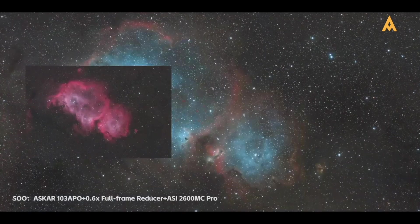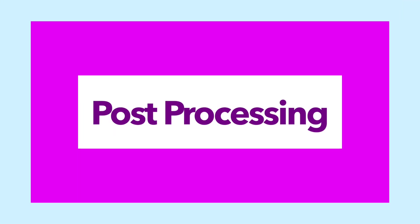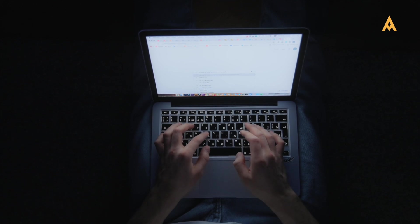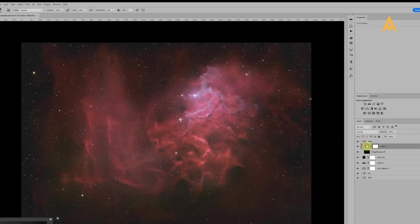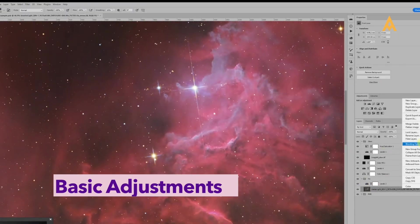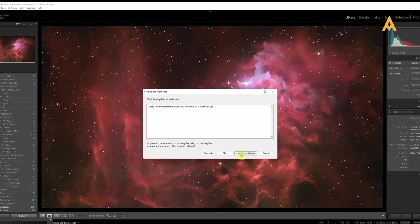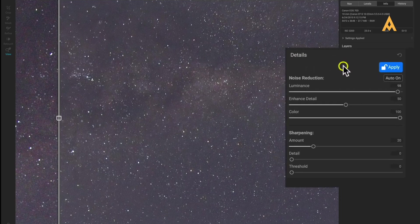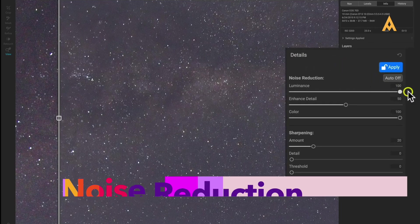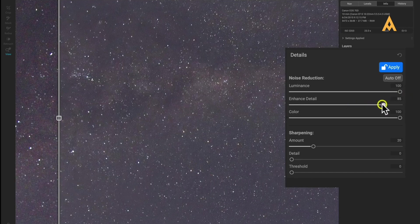With your images captured, it's time to bring them to life through post-processing — this phase is where your creativity can truly shine. Start by importing your images into software like Adobe Lightroom or Photoshop. Begin with basic adjustments such as cropping and straightening, correcting lens distortions, and adjusting exposure, contrast, and white balance to achieve a natural look. Astrophotography often introduces noise, especially at higher ISOs or longer exposures — use noise reduction tools to smooth out graininess while retaining essential details, but be careful not to overdo it, as excessive noise reduction can create an unnatural appearance.